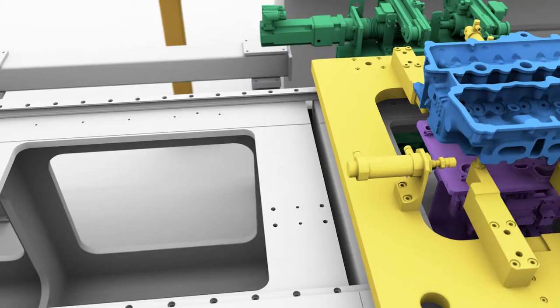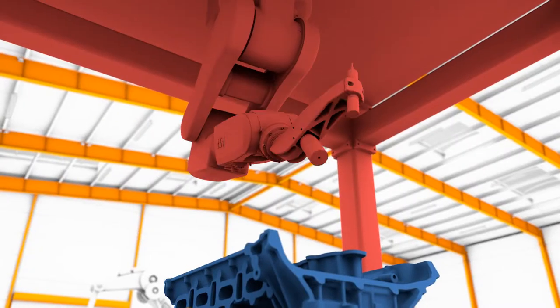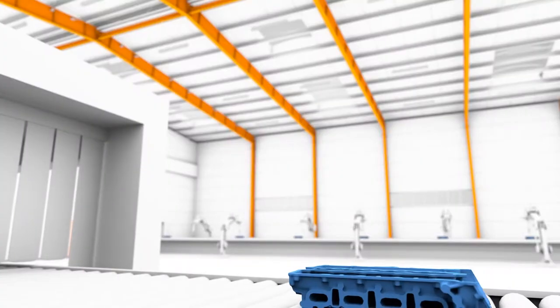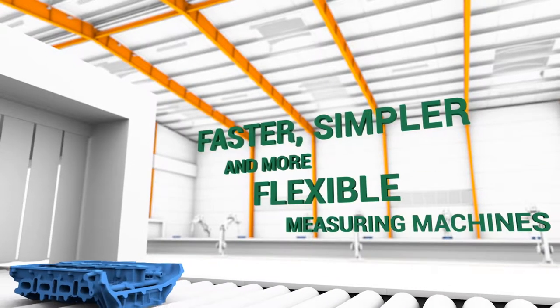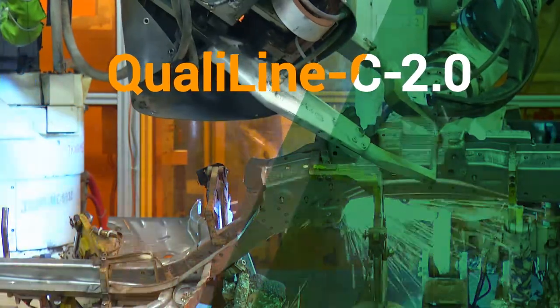We have developed numerous QualiLine C inline casting inspection machines as turnkey systems, all based on market requirements. Our customers' increasing demands require faster, simpler and more flexible measuring machines. QualiLine C 2.0 is a response to the industrial challenges to be tackled.